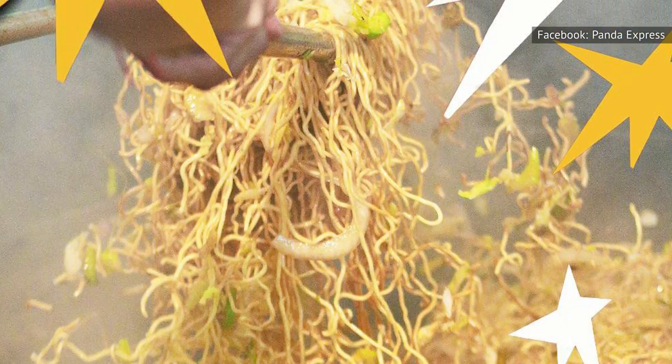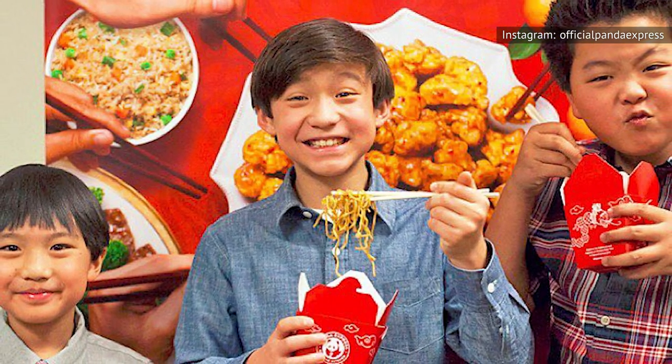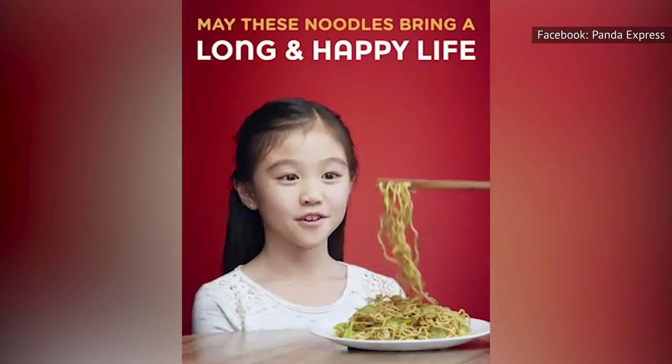Panda Express chow mein features soft noodles stir-fried with cabbage, onion, and celery in a slightly sweet and salty soy-based sauce. The cabbage has a slightly sweet flavor and is kept crisp tender, as is the celery, so you get a bit of crunch with each bite of soft, slippery noodle.